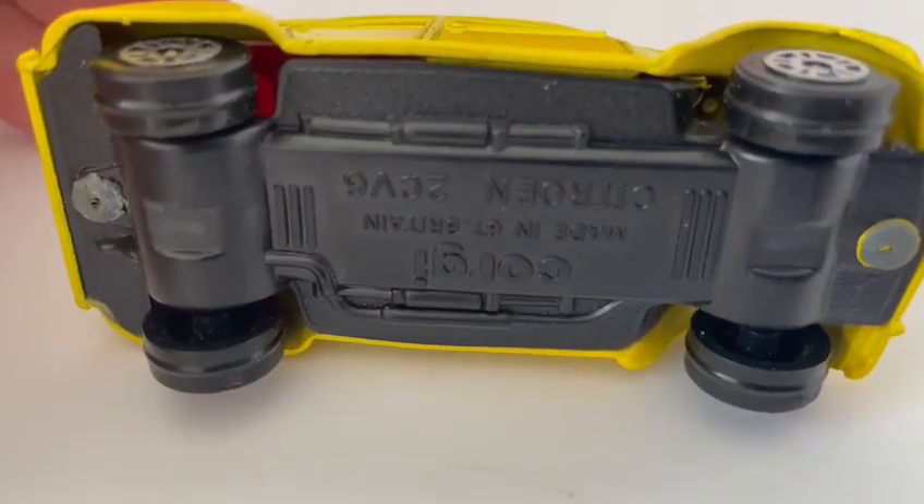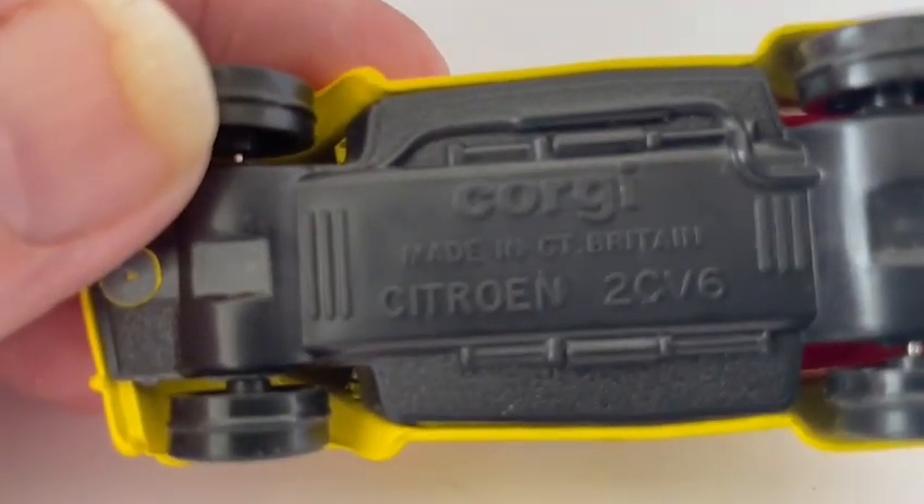Made by Corgi — let me just flip it the right way up — there we go. Made in Great Britain by Corgi.